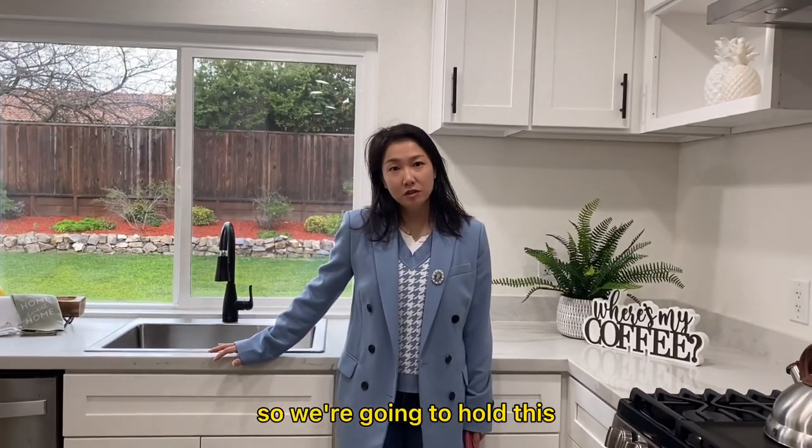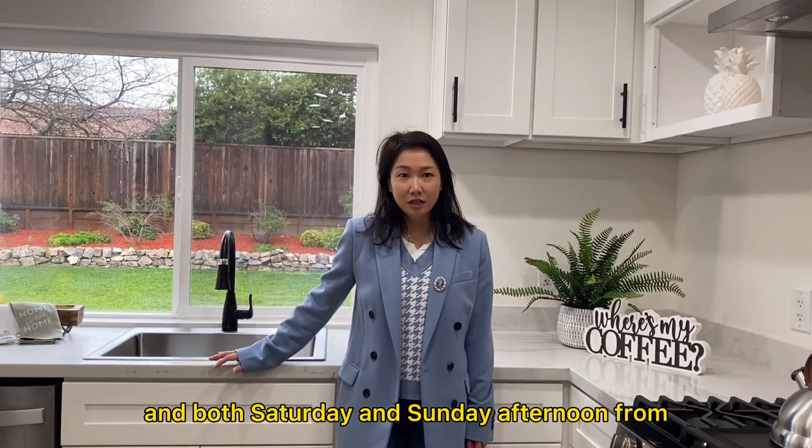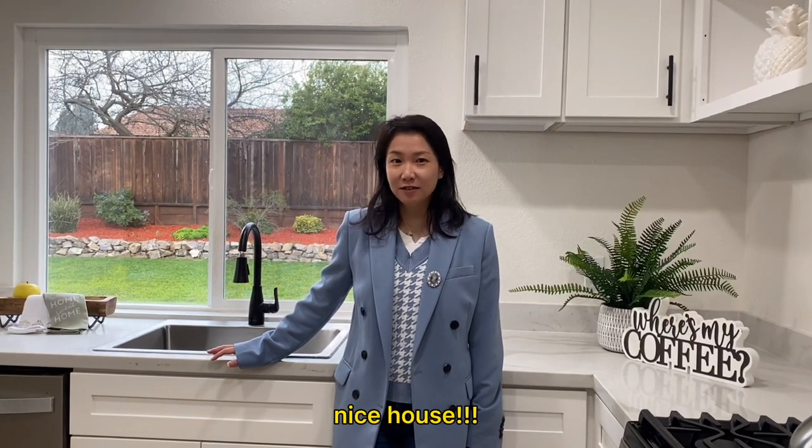We're going to hold the open house this weekend, both Saturday and Sunday afternoon from 1pm to 4pm. We're waiting for everybody to come take a look at this nice house!